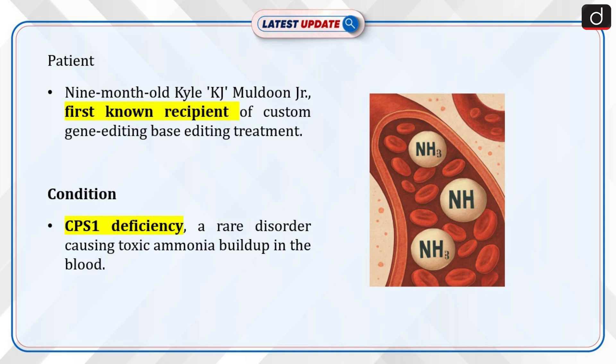A nine-month-old boy named Kyle K.J. Muldoon Jr. has become the first known person to receive and benefit from a custom gene editing treatment using base editing. K.J. suffers from CPS1 deficiency, a rare genetic disorder causing toxic ammonia build-up in the blood.